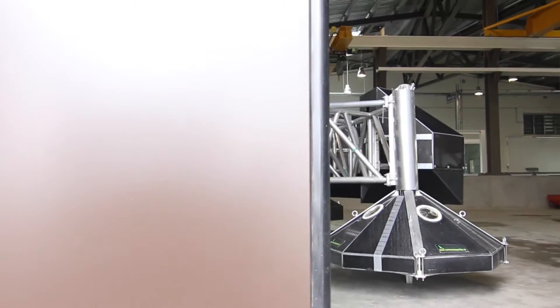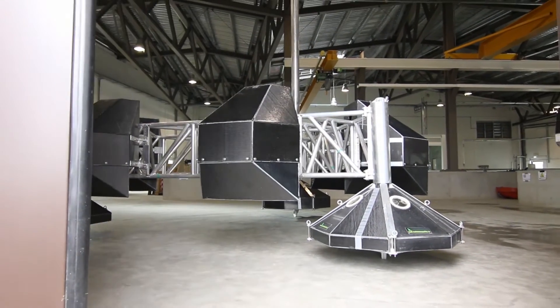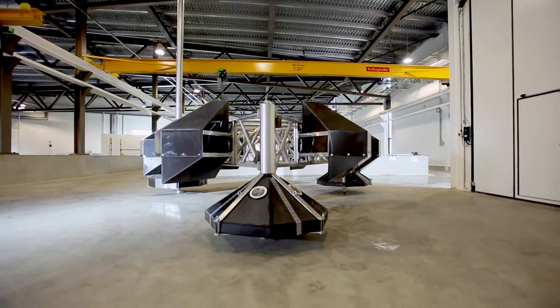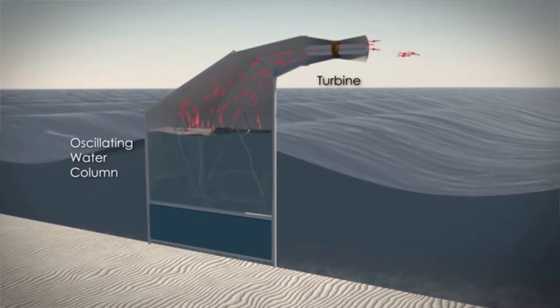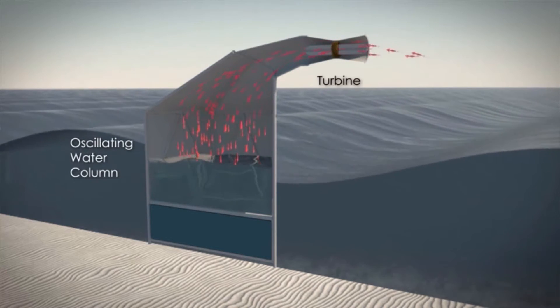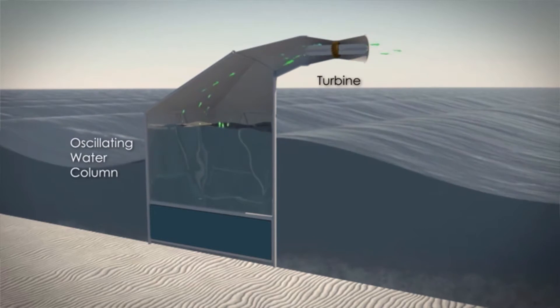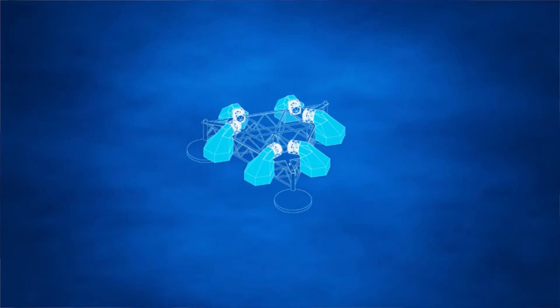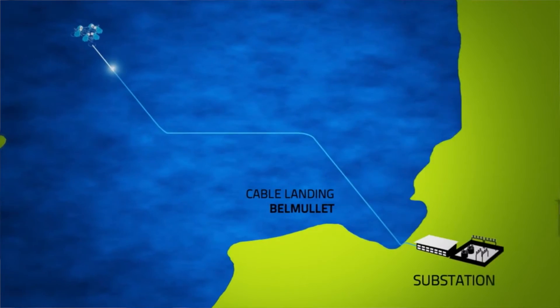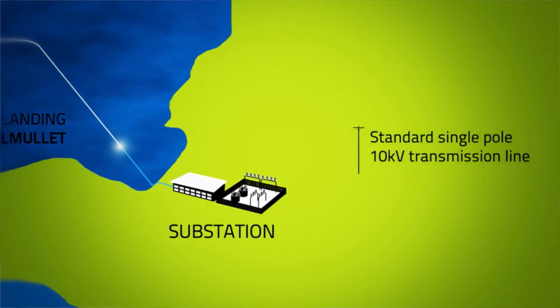Behind me is a 1-to-16th scale model of the GRS system with the oscillating water columns — the black chambers — which are open in part to the ocean underneath the surface. The chamber also contains an air volume, and this air volume is compressed by the wave action, with the water inside forcing the air out through a turbine. It's like a pump, really, pumping air through a turbine which then spins to generate electricity.